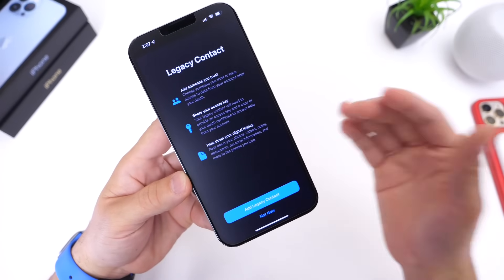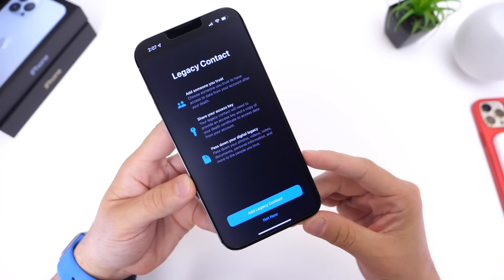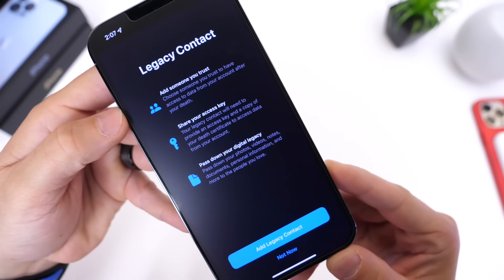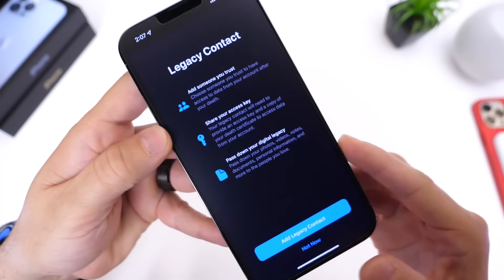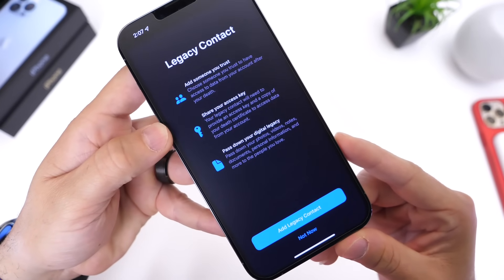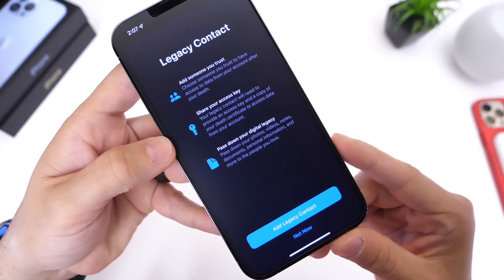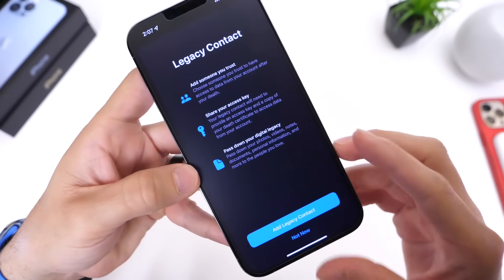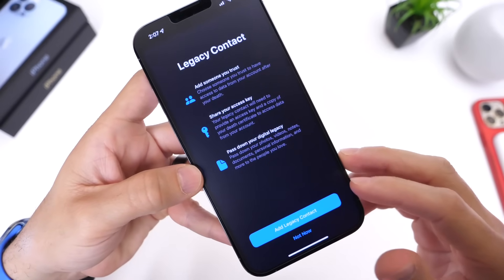In iOS 15.2 beta 3 there's a new legacy contact splash screen: 'Add someone you trust to your legacy contact.' This is a feature that was re-enabled with 15.2 and is now available on the latest beta. It lets you share your access key and pass down your digital legacy — a new splash screen overall for the legacy contact setup under your iCloud settings.